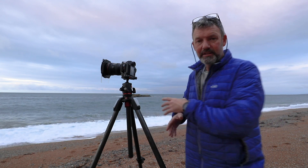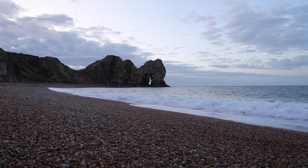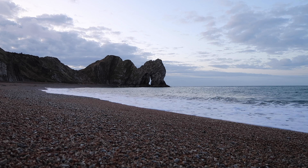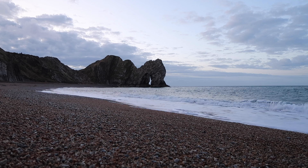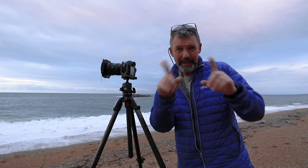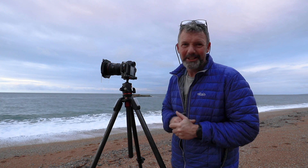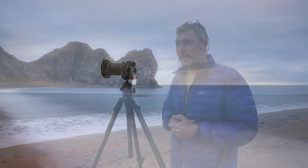I would have preferred the tide to be a lot higher — that way you can get the tide coming in from the right hand side of the frame and still have separation between the arch. At the moment, if I go too far down it closes up the actual archway on Durdle Door. So I do think for me this is going to be more of just a holiday snap and a record shot.